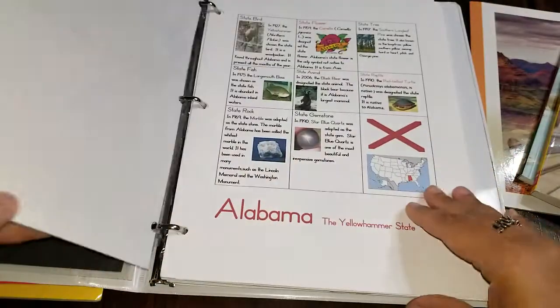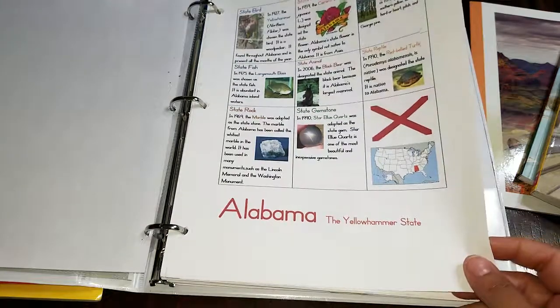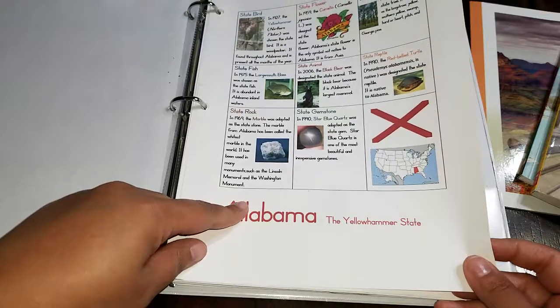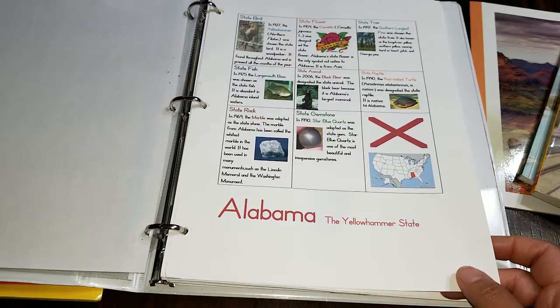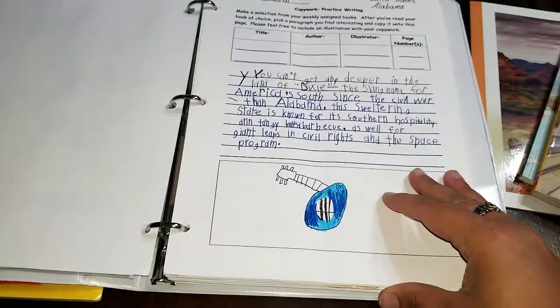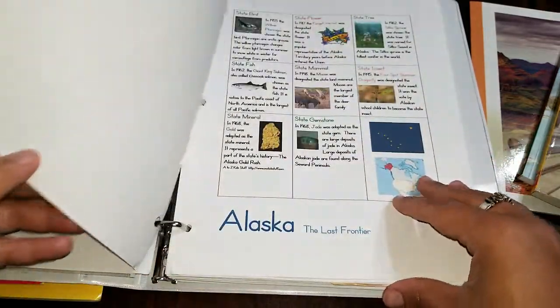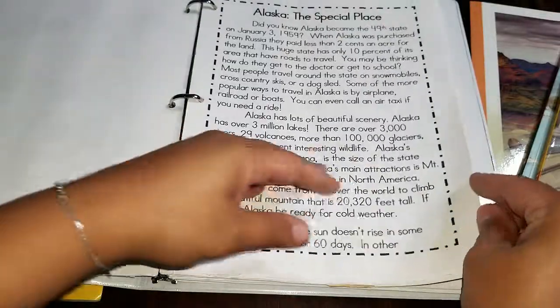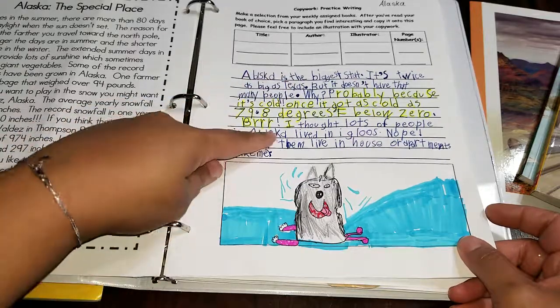I put a little binder together with a map of the United States at the beginning, and then I went on the internet and found some different printable fact sheets about each state. For example, this one's Alabama — I really like the way they did everything that pertained to the state on these particular printables. You have the state flower, the tree, the bird, the state animal, the reptile, the state rock, the state fish, and so on. Then I created a little printout sheet for my kids to write what they thought about the state.